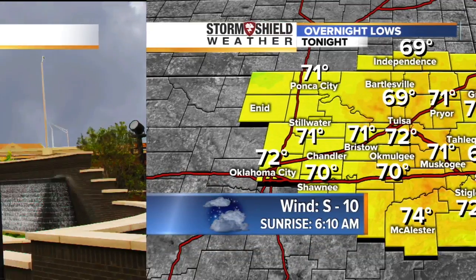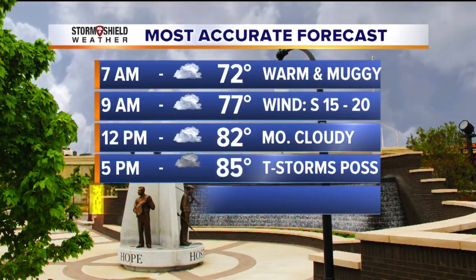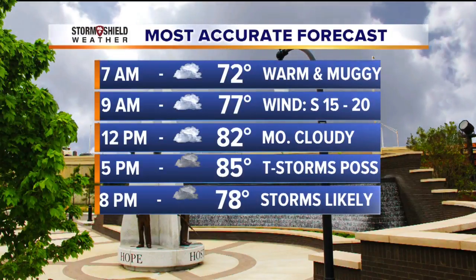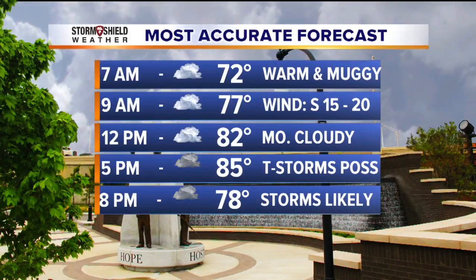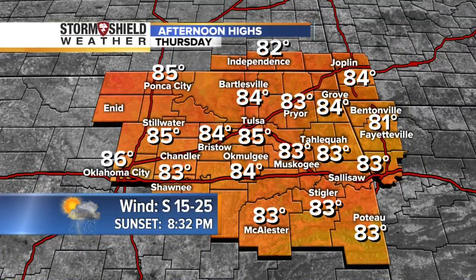Day planner for tomorrow: I think it's dry in the morning with clouds on the increase. High temperatures reach the middle 80s, and then we've got a chance for scattered afternoon showers and thunderstorms. Tomorrow's highs should range in the middle 80s — 85 in Tulsa, a little warmer to the south and perhaps just a little cooler to the north and northeast.